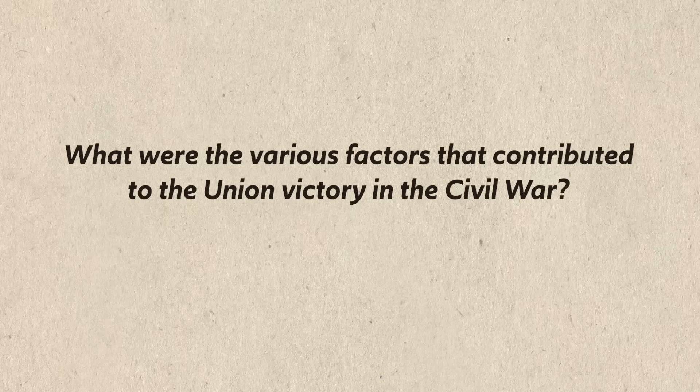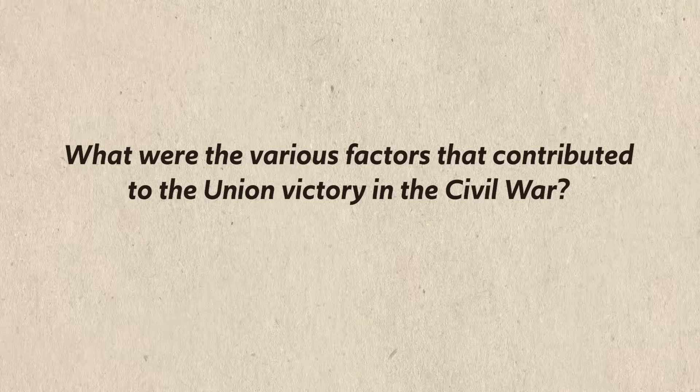This video is trying to answer the following question: what were the various factors that contributed to the Union victory in the Civil War? And I know I just spoiled the ending — yes, the Union wins the war. From the outset, it wasn't a foregone conclusion that the Union, which is to say the northern states, would win the war. Both sides had their advantages, and let's compare those strengths in a chart.